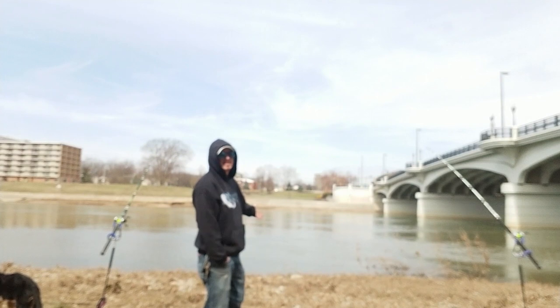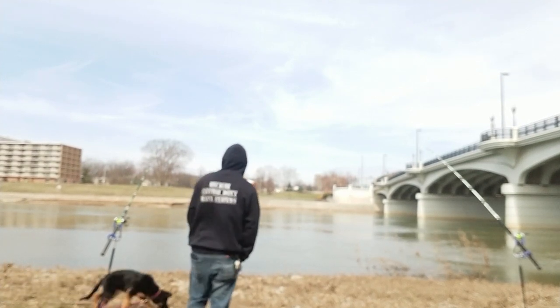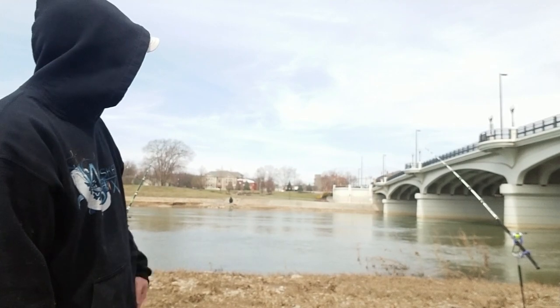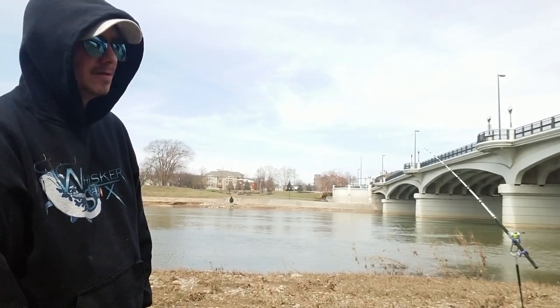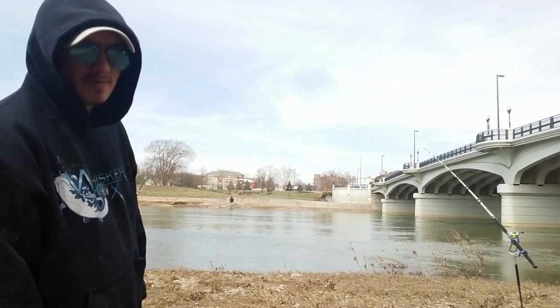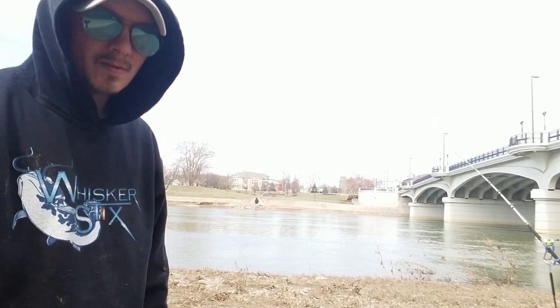Did you guys see that? Directly in front of me, a little channel cat jumped right out of the water, probably about three feet off the bank. That tells me maybe they're feeding shallow — maybe I should try fishing more shallow. Let's do it with one of the rods and see what happens.